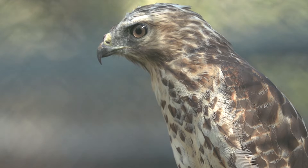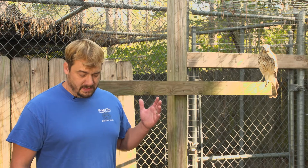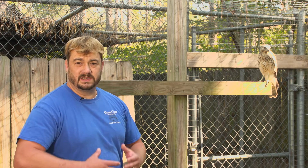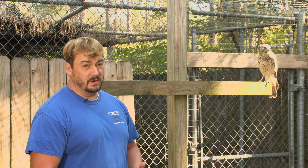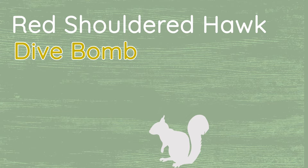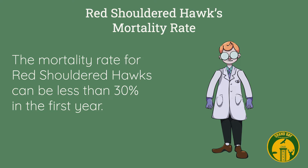Red-shouldered hawks have excellent vision and hearing — they use both of these to find their prey. He can see really well and hear very well. When out hunting and flying, Eddie likes to dive bomb down on prey. If it's a would-be prey item such as a mouse, or sometimes even other birds, from way up high he'll come down and dive bomb that prey item. Mortality in the first year can be less than 30 percent.